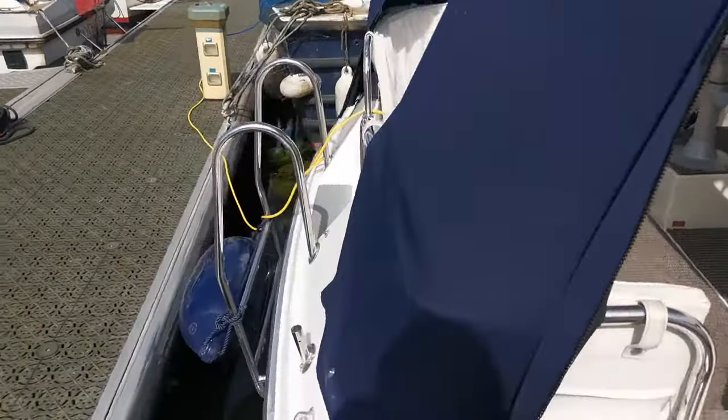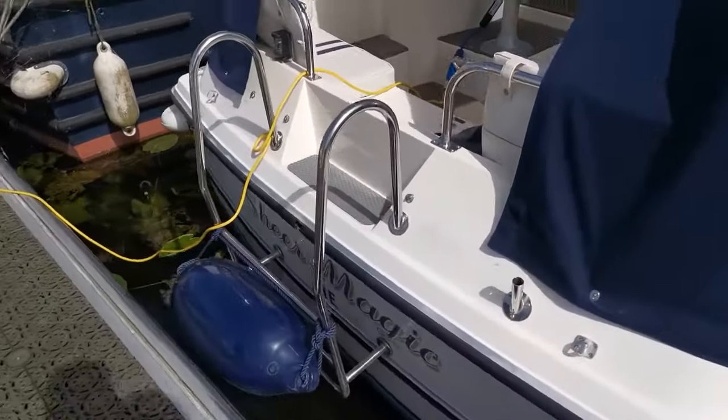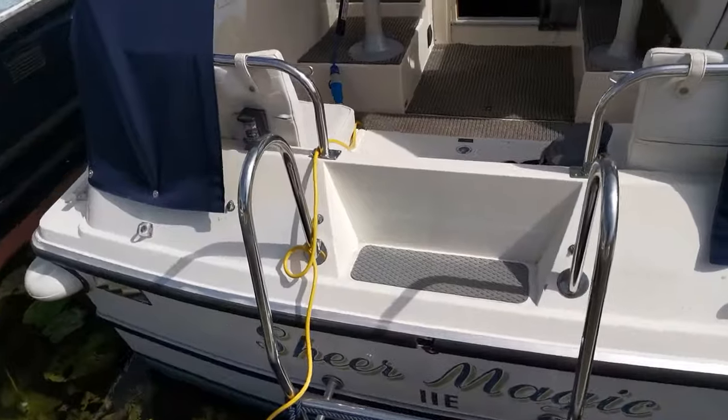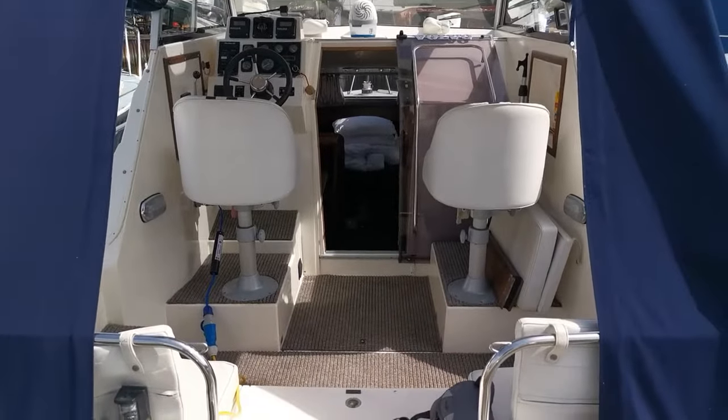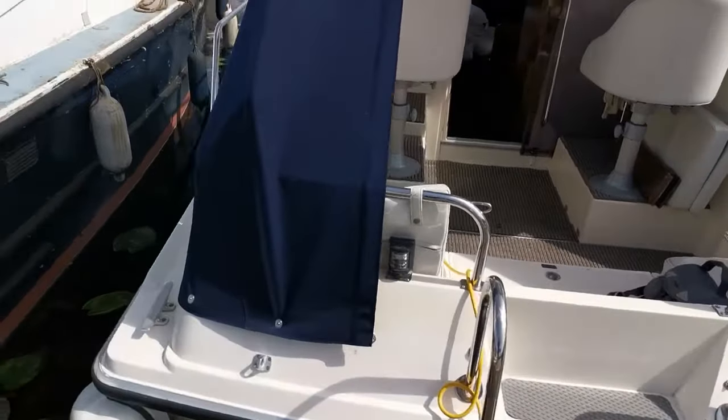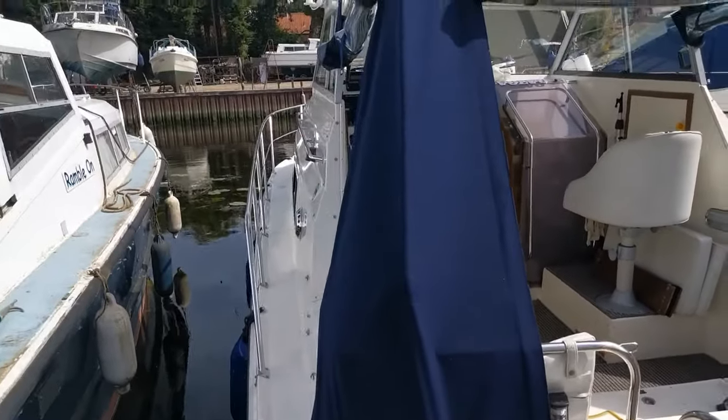Coming around the back — she's an inboard diesel engine, shaft driven. She does have a keel, so she's what we call very true in the water. There are also decent wide side decks.